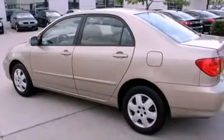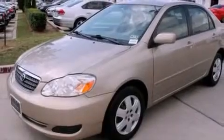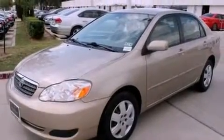Its top features include air conditioning, a rear window defroster, a keyless entry system, a CD player, interior wood trim accents, and a passenger side vanity mirror.